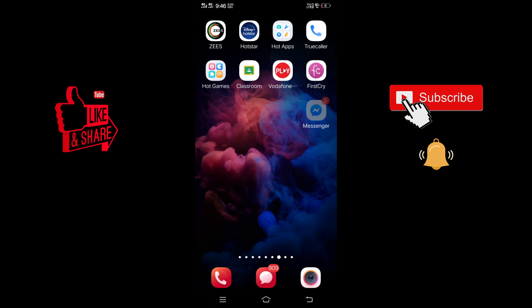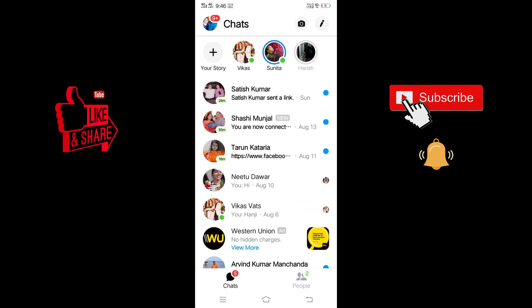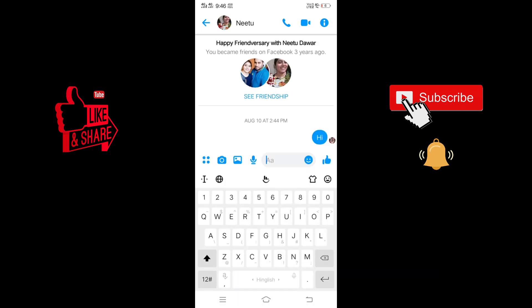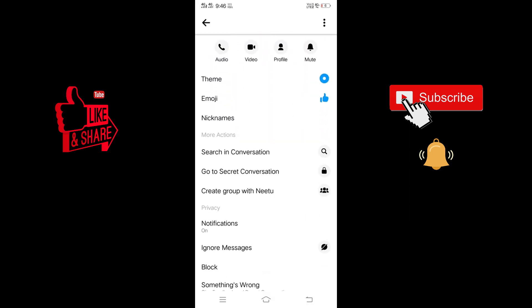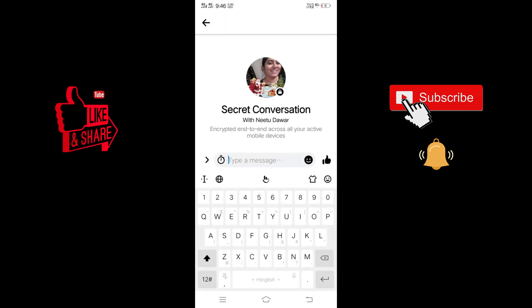First of all, you have to go to Facebook Messenger and search for the person you want to do the secret chat with. Once you open their conversation, click on the 'i' button on the top right side, then scroll down and click on 'Go to Secret Conversation.' When you click on this, the secret conversation gets started.